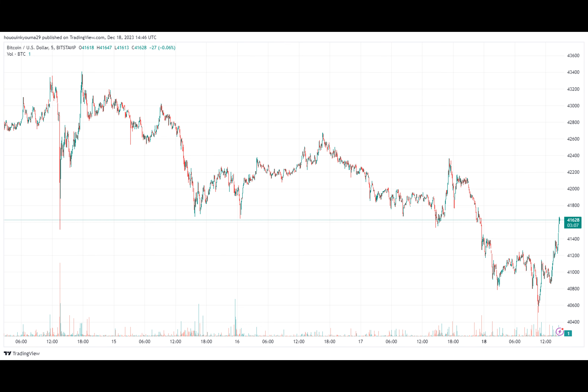Data shows Bitcoin is losing a major region of on-chain support with its latest plunge. Here's the range where the next support lies for the asset, as explained by analyst Ali in a post on X. BTC has slipped under a key on-chain support zone today.